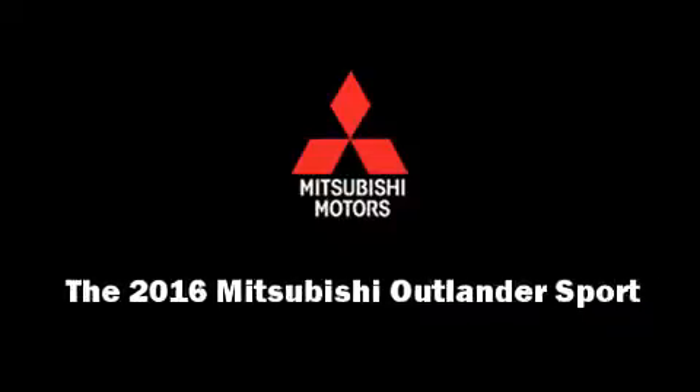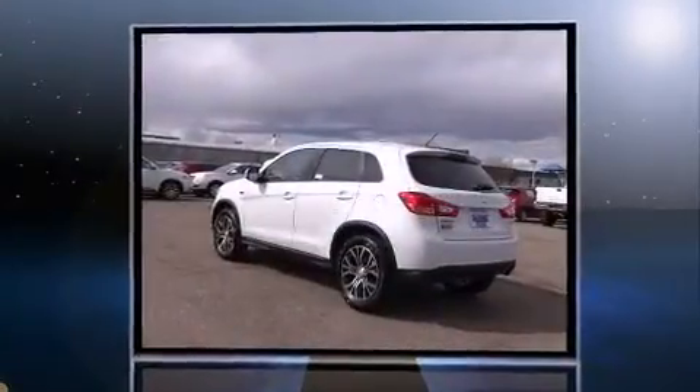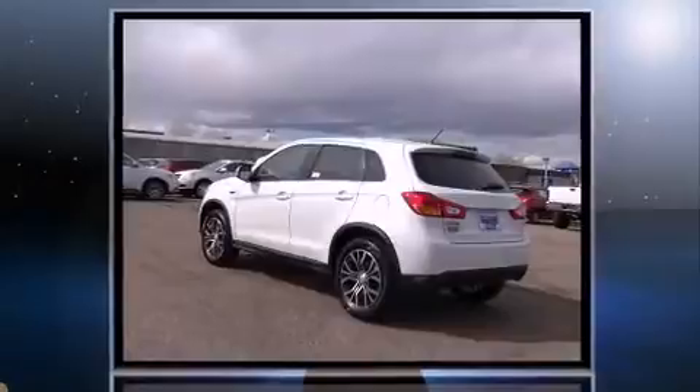Introducing the 2016 Mitsubishi Outlander Sport. Smooth gear shifts are achieved thanks to the efficient four-cylinder engine, and for added security, Dynamic Stability Control supplements the drivetrain.